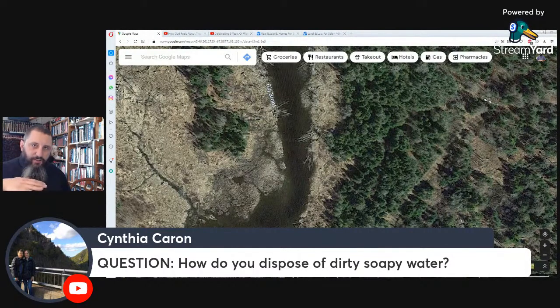We actually do that at our property. Where our tiny house is located, it's on an old stone pad — no plants grow on it because of all the logging compaction. But where our soapy water comes out is the only place where plants grow on that entire stone pad, and they grow really prolifically — really nice and tall. The dirty soapy water is not a problem for plants as long as you're using the right kind of biodegradable soap.